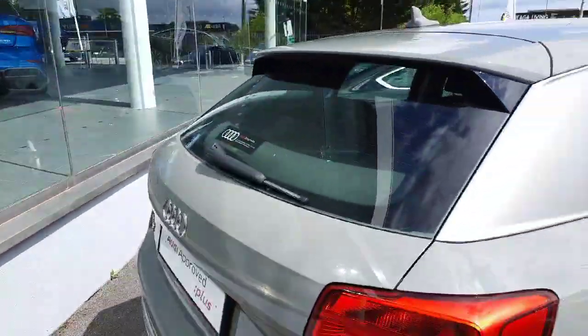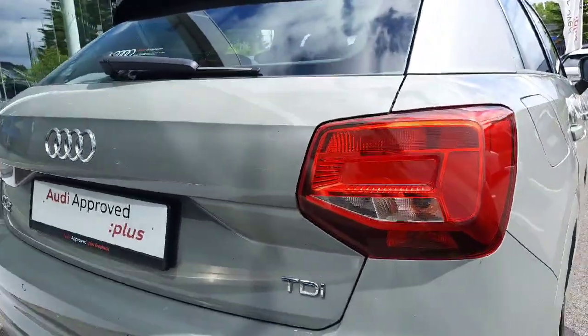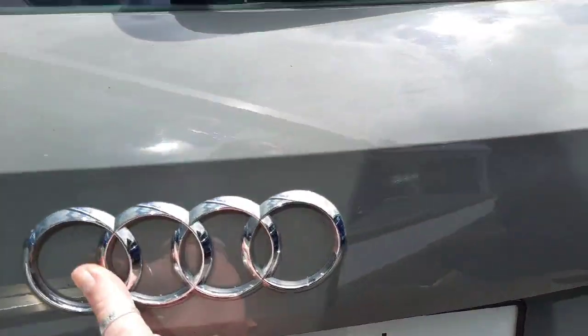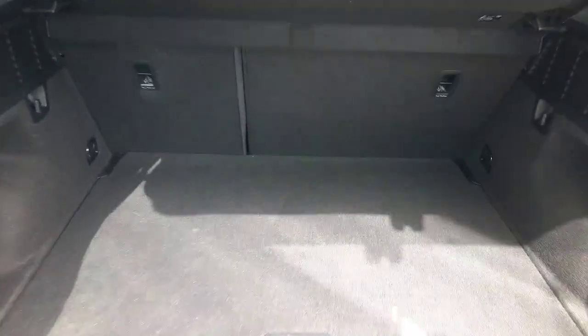Coming to the back, you'll notice the beautiful Q2 Audi taillights, the TDI badging and the Q2 badge. And opening up here, you have a very spacious boot.